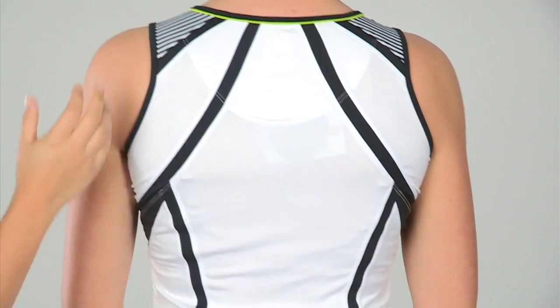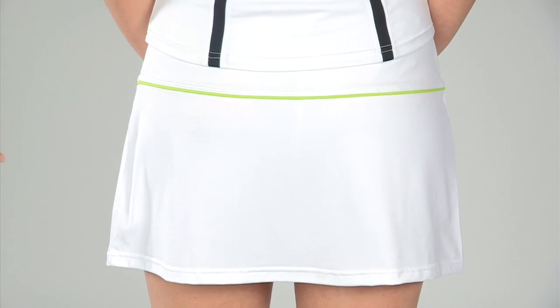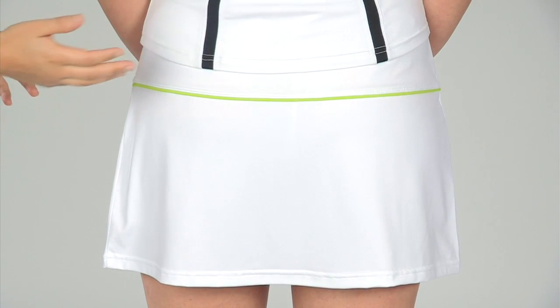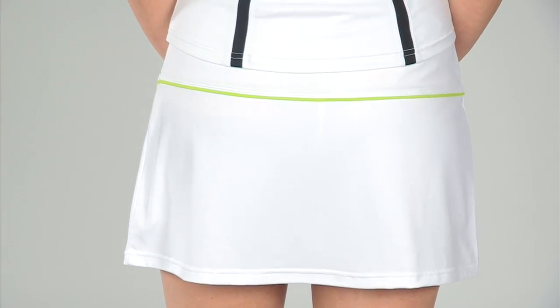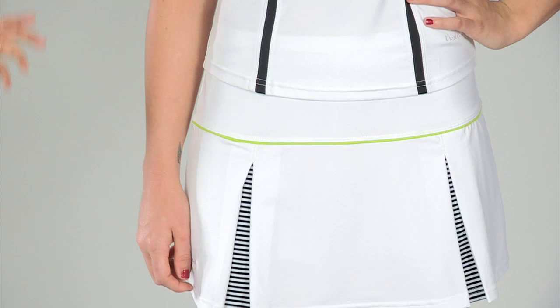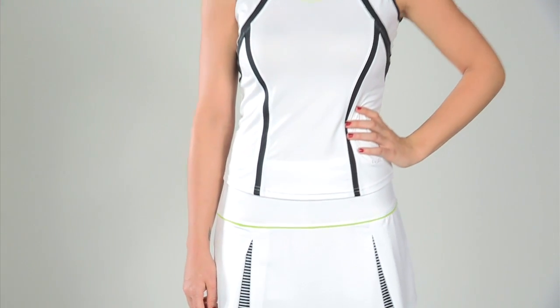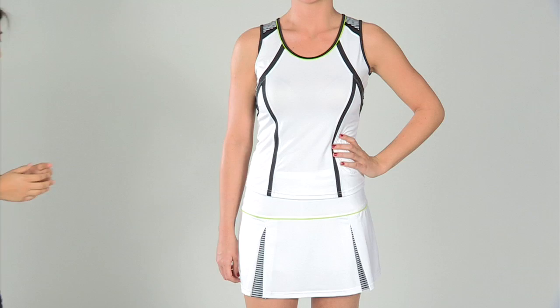As we turn to the back, it just continues with a nice clean look. On the bottom, she is wearing the Bolle Domino Pleated Skort, as Paige was wearing in the beginning — you can see it comes in two colors. The contrast piping goes all the way throughout the front, and it also features a built-in short. Jen is wearing the Bolle Domino Cort Tank and the Pleated Skort.